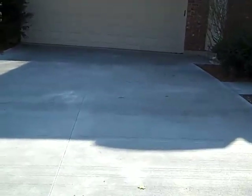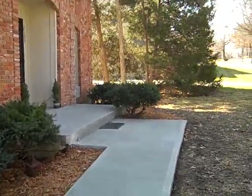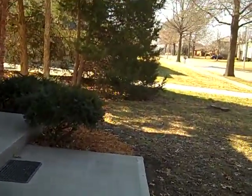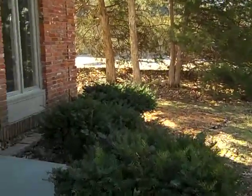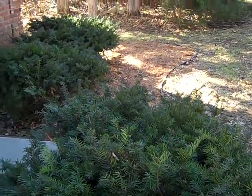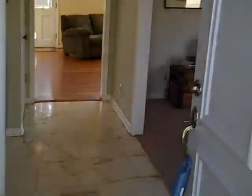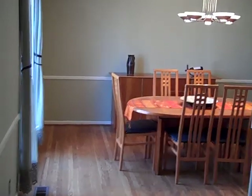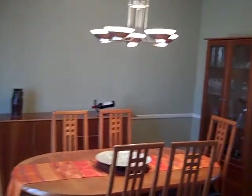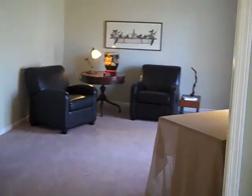The driveway is brand new, including the walkway and front porch. A new roof was put on the home in 2008 with new gutters. Some fresh landscaping and fresh painting have been done. There's a nice entry as you walk in, with hardwood floors in the dining room. New carpet on the stairs, hallway, and in the formal living room, sitting room, or office.